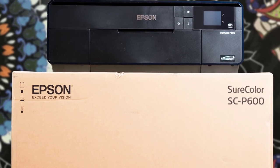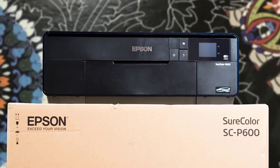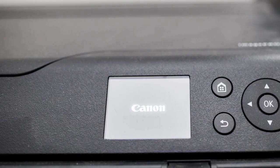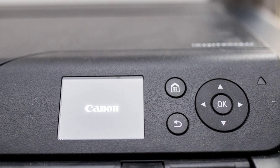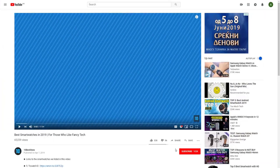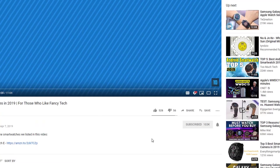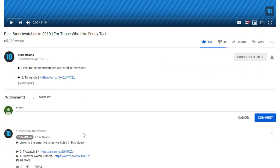In today's video, we're going to check out the top 5 best photo printers in 2019. I made this list based on my personal opinion, and I tried to list them based on their price, quality, durability, and more. To find out more information about these photo printers, you can check out the description below. If you'd like to win one of these products, make sure you watch the whole video, click the like button, and comment the hidden word found in this video.